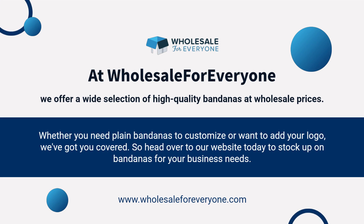At Wholesale for Everyone, we offer a wide selection of high-quality bandanas at wholesale prices. Whether you need plain bandanas to customize or want to add your logo, we've got you covered. Head over to our website today to stock up on bandanas for your business needs.